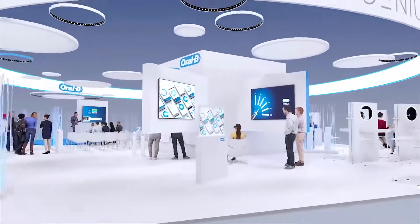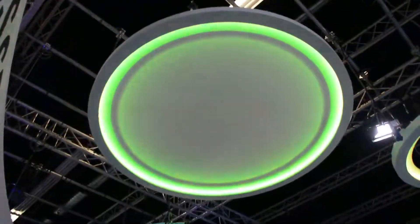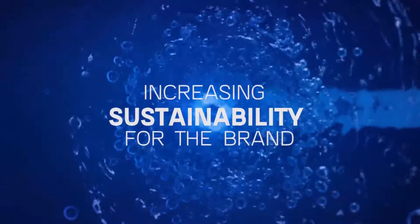Finally, the new booth concept will live on even after the IDS. All modules were planned with scalability in mind, and will now travel to other fairs, increasing sustainability for the brand.